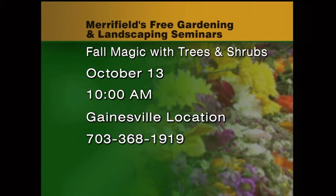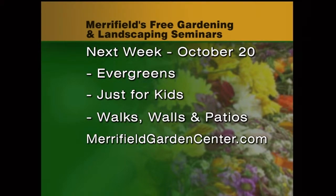At Gainesville today, David Yost is out there talking about critter control at 10 a.m. We have a lot of visitors in our landscape that we may not want, so he's got some great strategies to help you combat that. We are not having a seminar at Fair Oaks because I'll tell you about that in just a moment. Next week our seminars will include Evergreens, Just for Kids, and Walls, Walks and Patios. I do need to say on the Just for Kids one, our 10 o'clock session is full, but she has opened up another session at 11:30, so call in or go on the website to sign up.